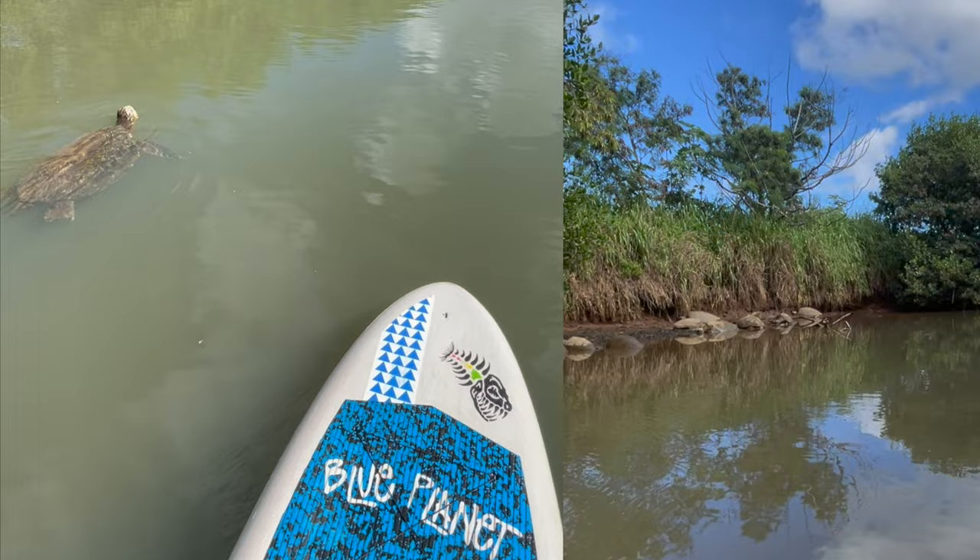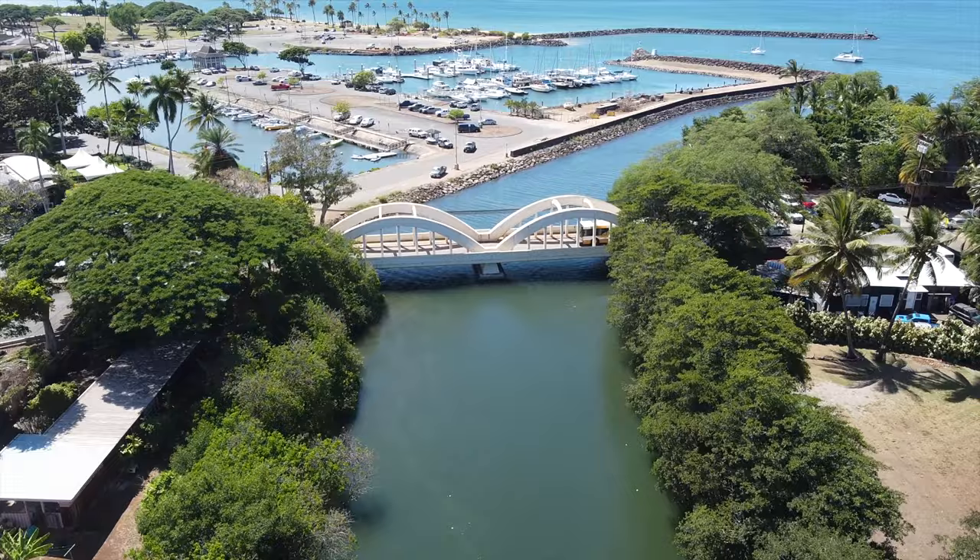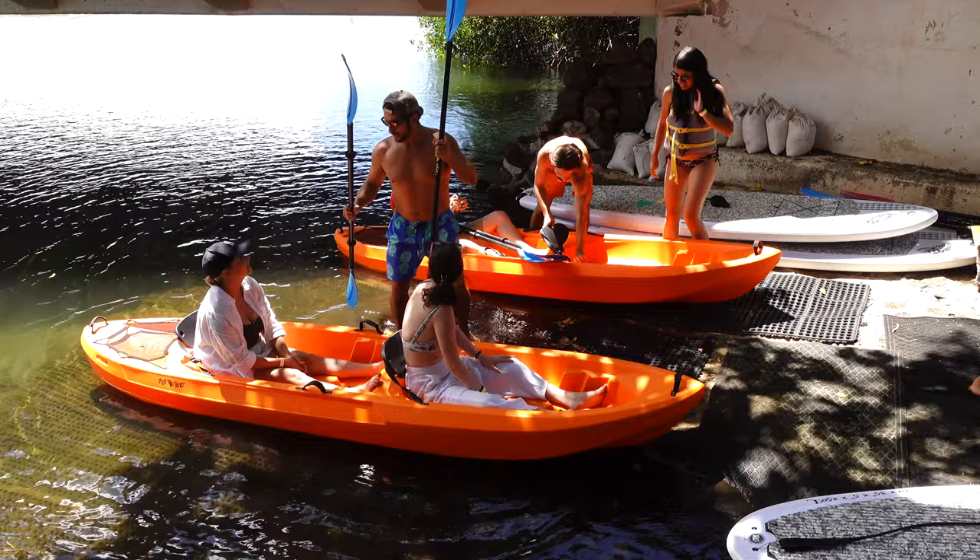On your paddle adventure, you may encounter sea turtles swimming in the water and basking on the banks of the river, but please give them space and do not approach them. You will also pass mangroves, springs, a rope swing, the iconic Rainbow Bridge and possibly even a manta ray.